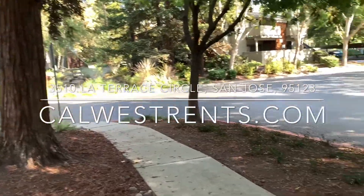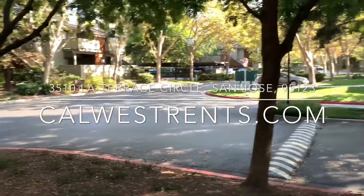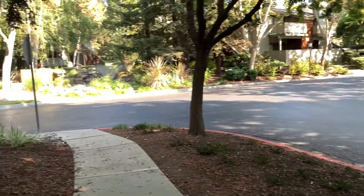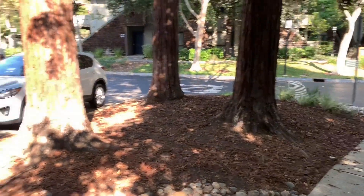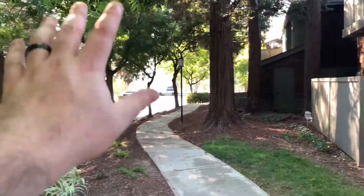Good afternoon, this is Zach with Cal West Property Management and today we're going to be taking a video tour for the property at 3510 La Terra Circle. A beautiful two-bedroom, two-bathroom upstairs unit right across the street from Almond End Lake, which is actually right there.